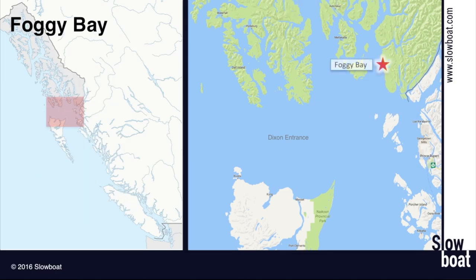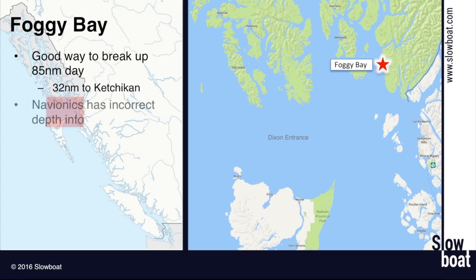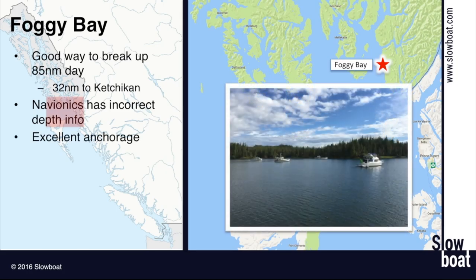Foggy Bay is a really good way to break up the 85-mile run from Prince Rupert up to Ketchikan. It's a great anchorage. I've had people on flotilla trips say there's no way we can anchor in here — it's 250 feet deep or something. But when I look at their Navionics charts, they've got vastly incorrect depth data. Don't be deterred — it's actually 40 to 60 feet deep, a beautiful anchorage. Almost every time I'm in there I see bears on shore and whales on the way in. It's a good welcome to Alaska.